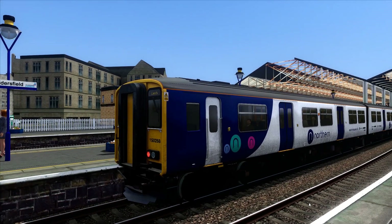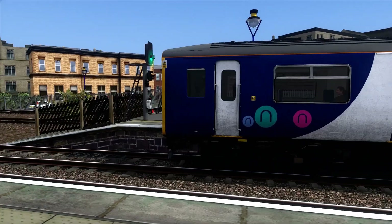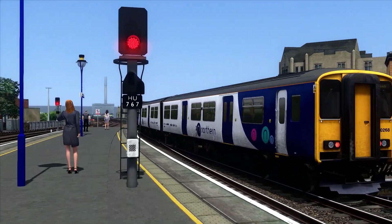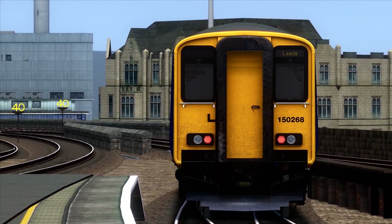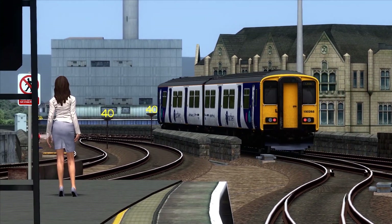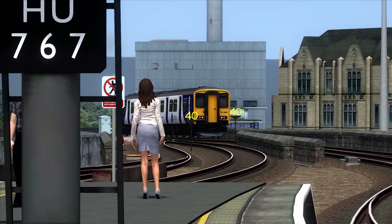Back to the platform now — it's the 1435 Northern service to Bradford Interchange. Just says Leeds on it, but there we go. That is 150 268 there, heading over to Bradford Interchange.